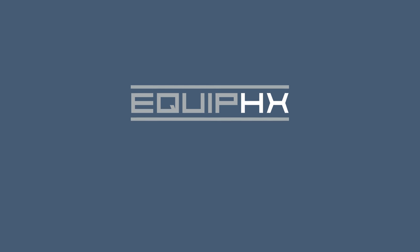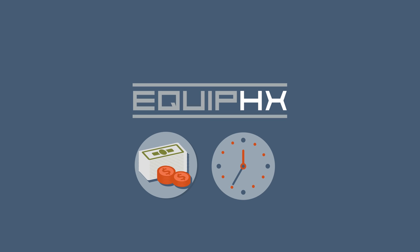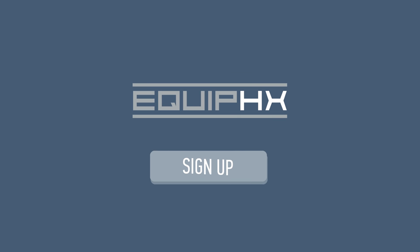It doesn't take much to get started with Equip HX. No crazy upfront costs, no time-consuming configuration. Just sign up, and you're in. Get started with Equip HX today.